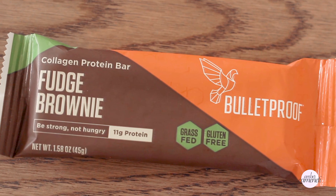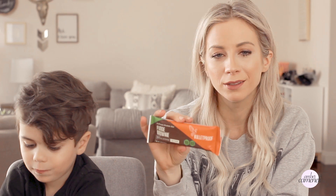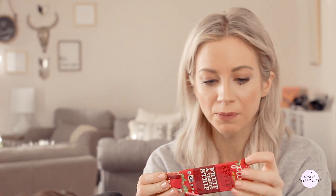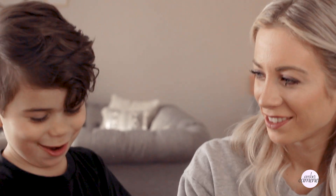We're going to open these because he's had them a million times — these are fudge brownie collagen protein bars from Bulletproof. They have no sugar and are made with cashew butter, so you can have them if you don't have a nut allergy, and they actually have collagen in them. My two-year-old loves them and begs for them. Next we're going to try a fruit and veggie strip by Pure Organics — it's gluten-free, organic, and vegan, made with apple juice, carrot puree, strawberry juice, lemon juice, and vegetable coloring. Paxton says it tastes like gummy bears — that's good!